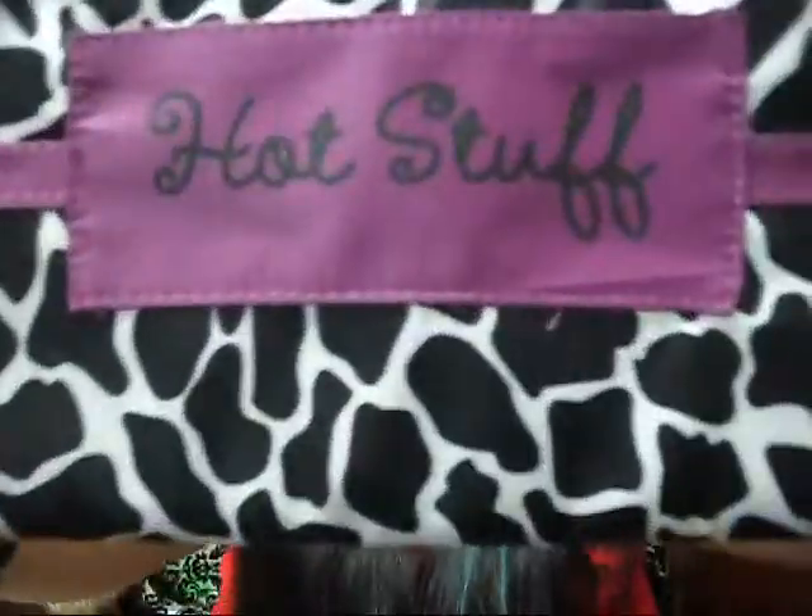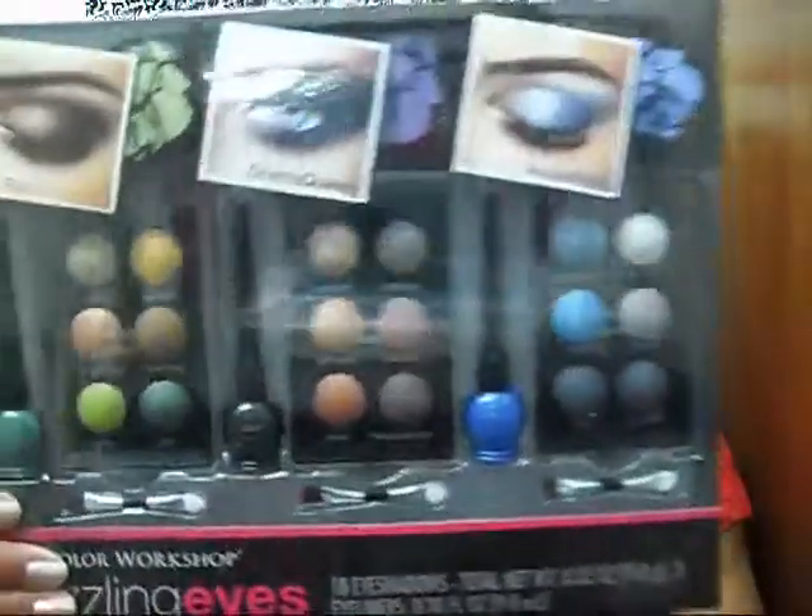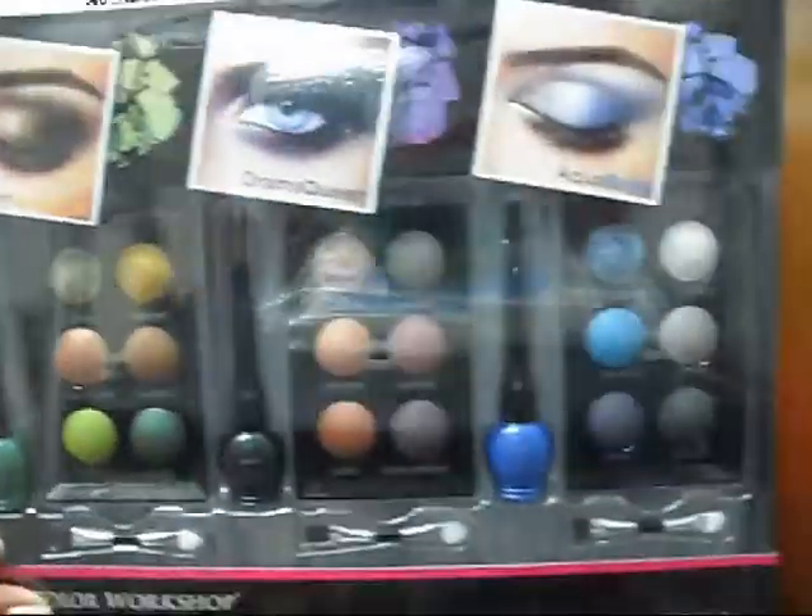At Walmart they had these cute hair straightener bags, and inside the material is thermal resistant, so it's safe to put your hair straightener inside. These were only $6.98 or $5.98 — I'm not sure, but it wasn't that expensive. And right now at Walmart they have these makeup kits, which are only $5 each. That's really nice because they come with a lot of different colors. They're really inexpensive for having so many colors, so I would suggest getting these for any girls.